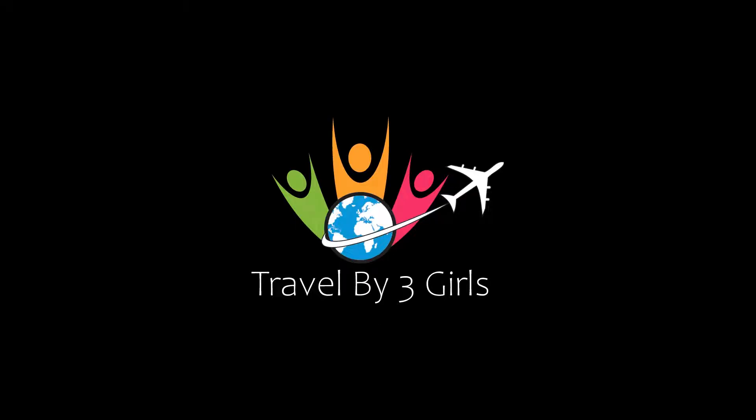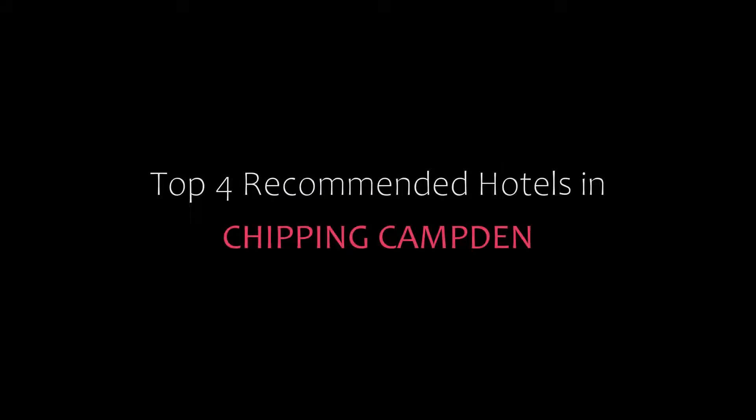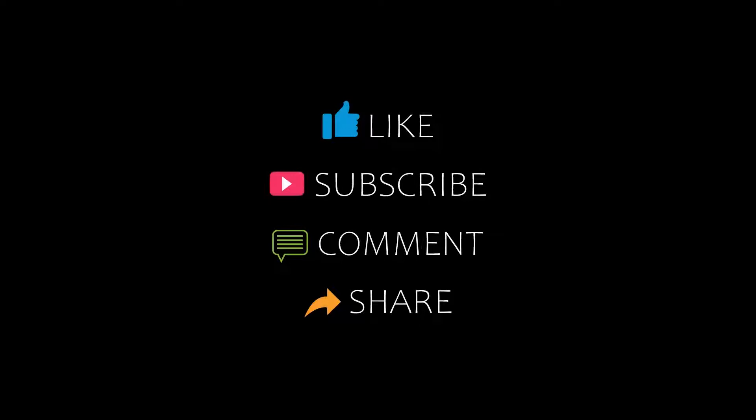Hello friends, welcome back to my YouTube channel. You are watching a new video about top-rated hotels. Please subscribe to my channel and don't forget to like, share, and comment. Let's start the video.